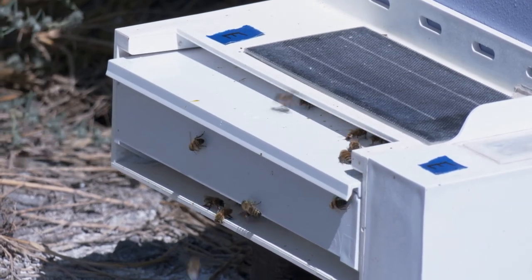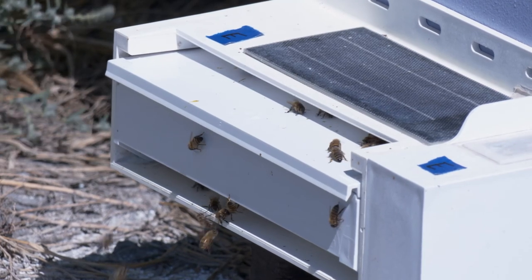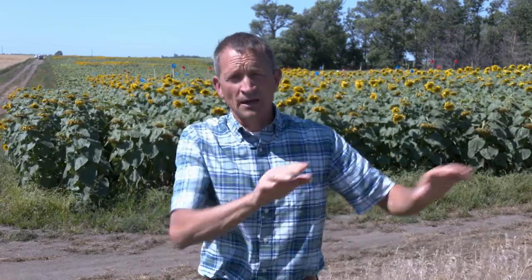So the bees carry this biological control agent out with them into the field. And every time they pollinate, they're carrying the biological control agent. And so every successive ring of disc flowers as it opens every morning gets visited by bees,